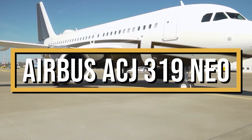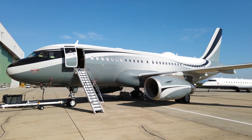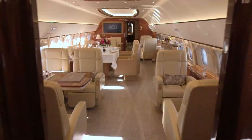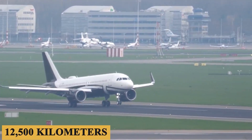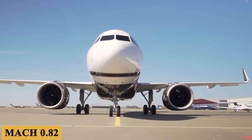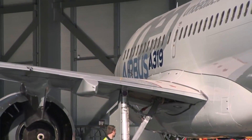This is the Airbus ACJ319neo, a masterpiece in the realm of luxury private jets that blends an ultra-luxurious cabin with a range of 6,750 nautical miles or 12,500 kilometers and a maximum cruise speed of Mach 0.82.